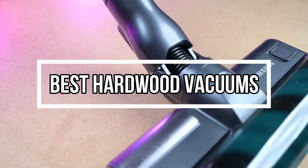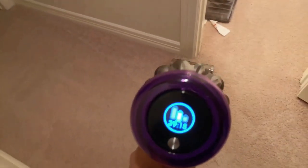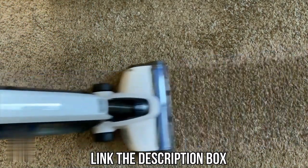Hi everyone, in this video we'll talk about the 5 best hardwood vacuums on the market. We made this list based on our personal opinion and lots of research, and have listed them based on quality, durability, performance, price, and more. You can find the purchase link for all the products mentioned in this video down in the description below.